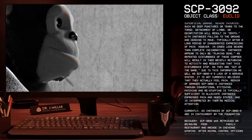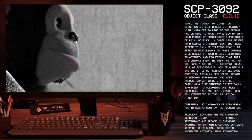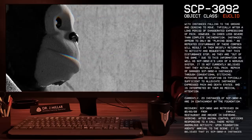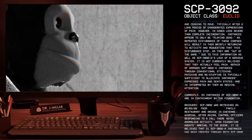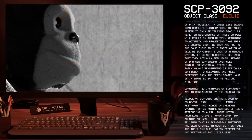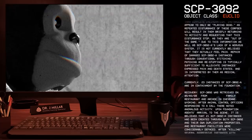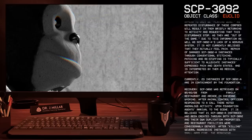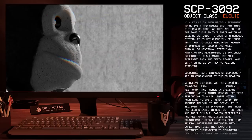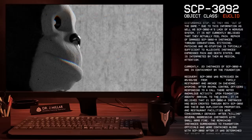Due to this, as well as SCP-3092-A's lack of a nervous system, it is not currently believed that they actually feel pain. Repair of damaged SCP-3092-A instances through conventional stitching, patching, and restuffing is typically sufficient to alleviate instances' expressed pain and death states, and is interpreted by them as medical attention. Currently, 23 instances of SCP-3092-A are in containment by the Foundation.